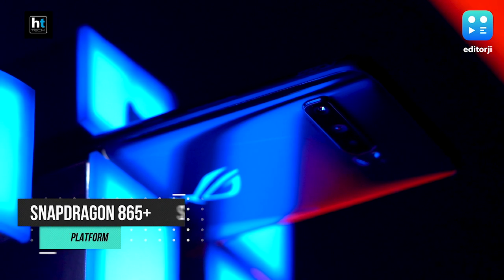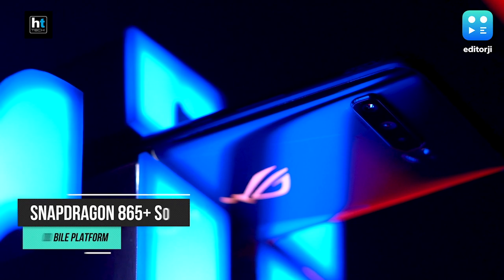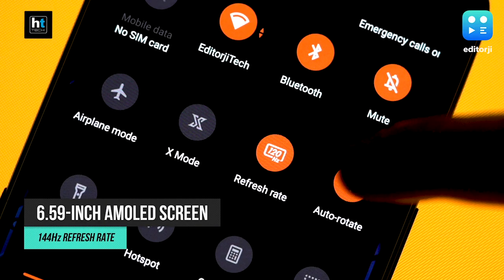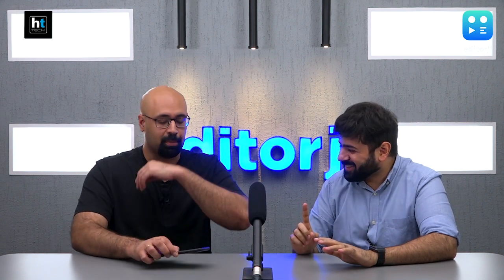They've improved upon everything from the ROG 2 and added two really important features. This is the first phone in India to come with the latest Snapdragon 865 Plus processor, and it is also the world's first to feature a 144Hz Super AMOLED display. That's a lot of firsts — ASUS just loves breaking benchmarks with every phone they create, especially in the ROG lineup.